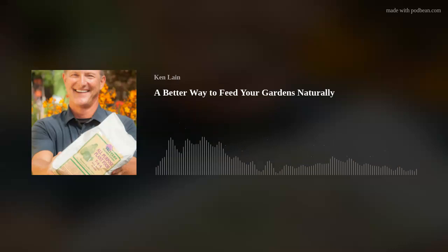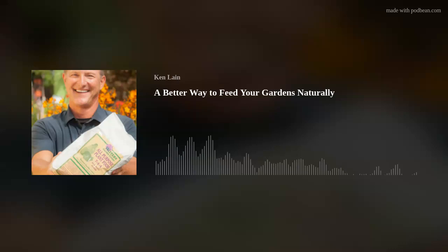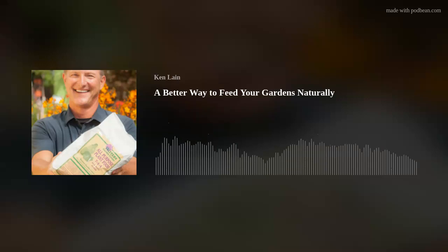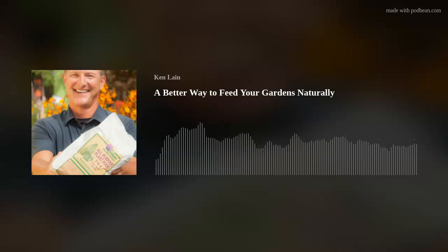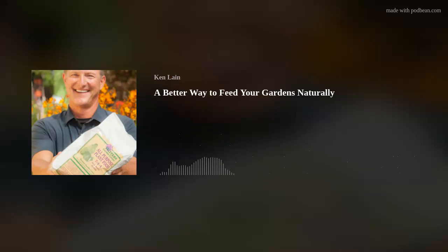We have a wonderful new grandson. Our oldest daughter Katie and her husband Jeremy — a little boy. They are in Austin, Texas. Seven pounds, eleven ounces, 21 inches. Born Tuesday the 13th — the day before Valentine's Day. We're going to Austin, Texas to visit him this week. His name is Benicio. Benny or Nico? They haven't decided yet. I like Benny.